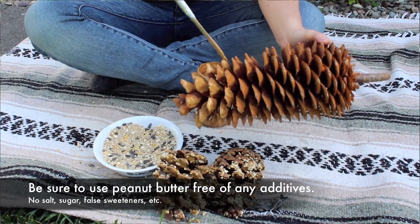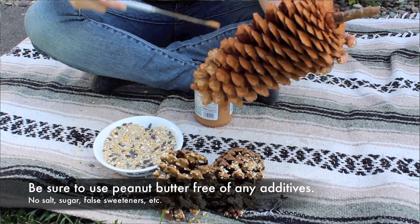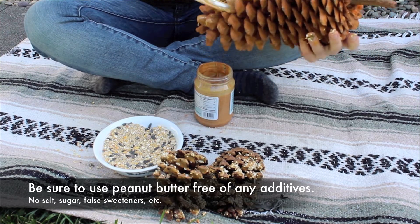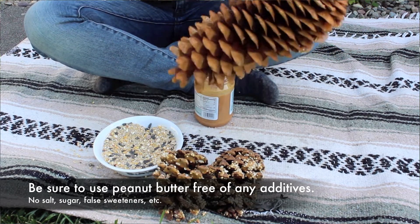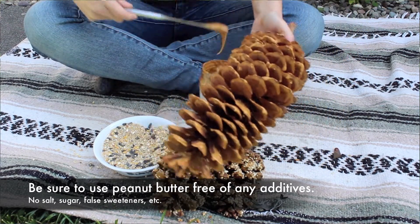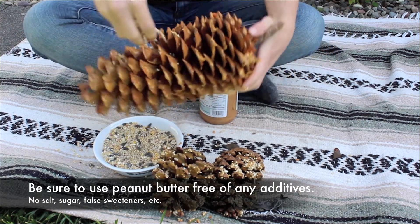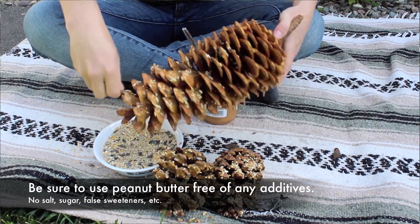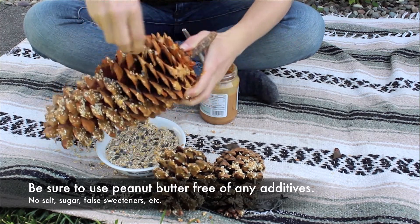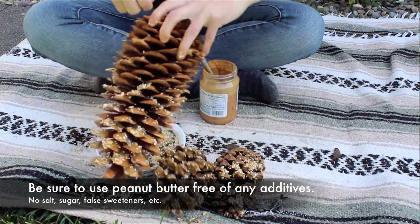If you want to use a bird feeder in your yard to attract birds, make sure that you clean it, because feeders can be a hotbed for diseases that spread amongst birds. We recommend using 10 parts water and one part bleach, and doing that weekly. If you see birds coming to your feeder with red or crusty eyes, remove the feeder altogether and don't put it back out until a good length of time has passed, so you aren't spreading diseases amongst wild populations.